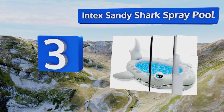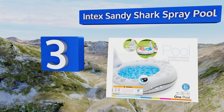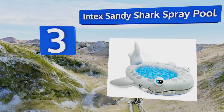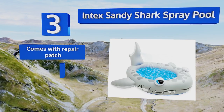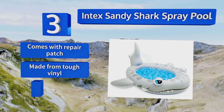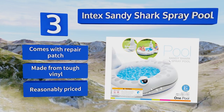Nearing the top of our list at number three, chomp into amusement with the Intex Sandy Shark Spray Pool, which has a playful shape and a sprinkler in the shark's tail fin. This sprayer attaches to a standard garden hose and is great for keeping you cool while sunbathing too. It comes with a repair patch and is made from tough vinyl, and is reasonably priced.